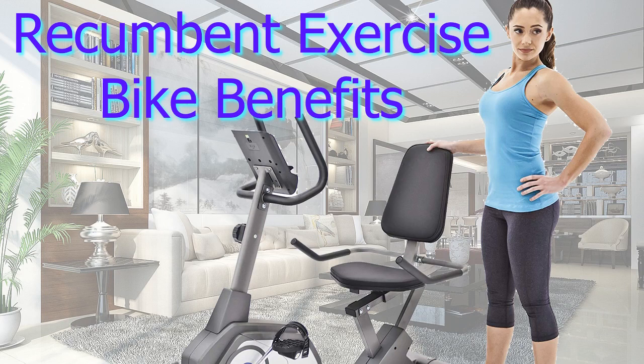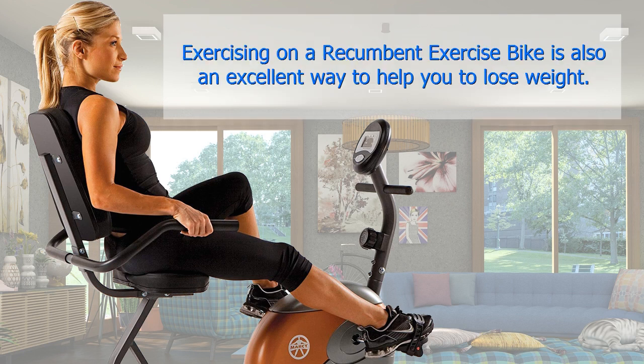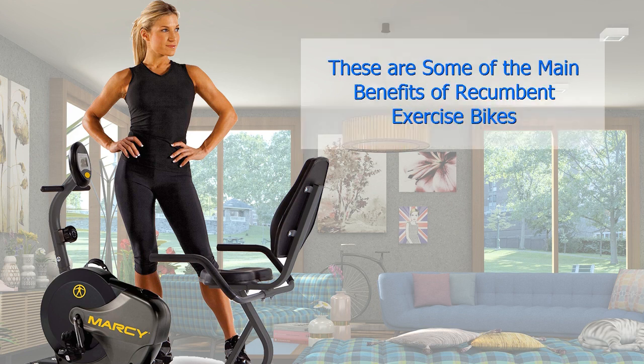Recumbent Exercise Bike Benefits. There are a number of recumbent exercise bike workout benefits. Stationary recumbent exercise bikes are ideal for anyone who is looking for a way to tone up their body and improve their general fitness. Exercising on a recumbent exercise bike is also an excellent way to help you to lose weight. There are a number of stationary recumbent exercise bikes available for home use, with entry-level bikes available from around about $150.